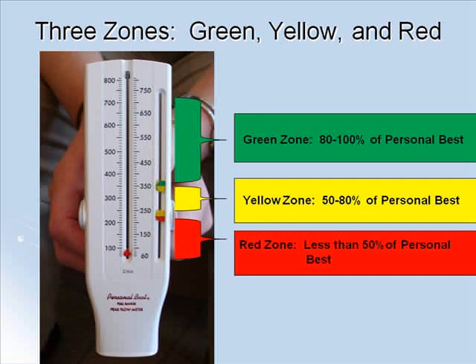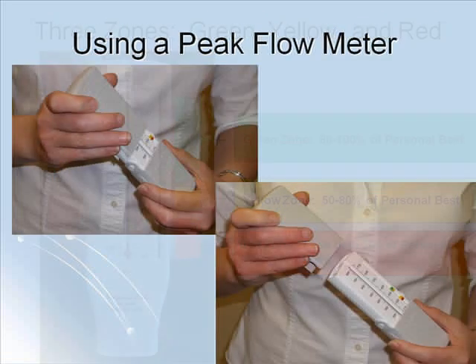If you are confused on how to set up your color zone indicators or aren't sure if you set your peak flow meter up correctly, please ask your asthma care provider for help. When using your peak flow meter to monitor your asthma, your reading should be taken after you have used your daily asthma medications. To get a reading, you should begin by removing the top cover.